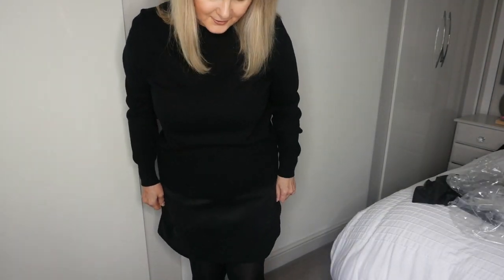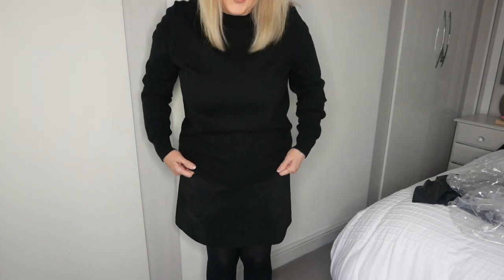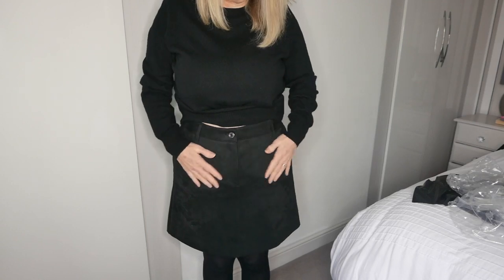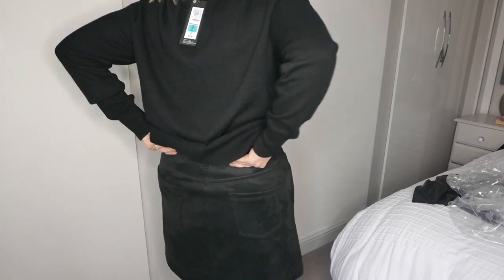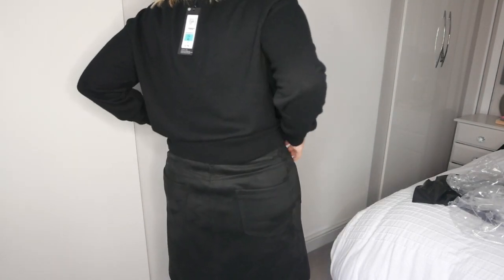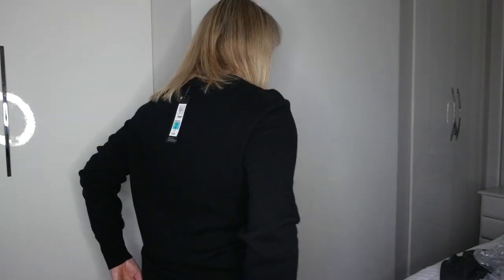So this is the skirt — I've just paired it with some pointed flats. It's very nice and comfortable. The material is super soft and it is slightly A-line. It's just got the little pockets on the back. The suede feels really nice and soft. And then this is the jumper on — it feels really comfortable, nice and roomy, and incredibly soft.